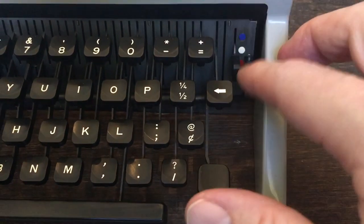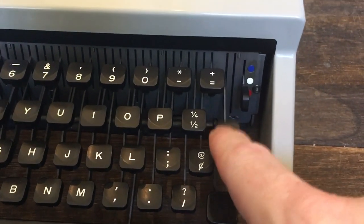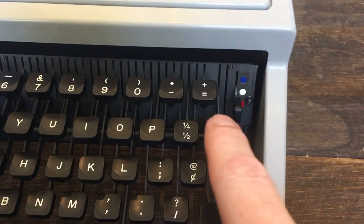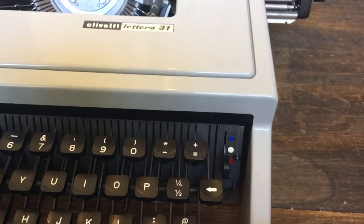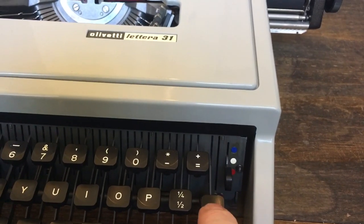One final thing to note: some typewriters have a mushy backspace, but one thing I like about this machine is that it's got a nice-feeling backspace — no mush to it at all.